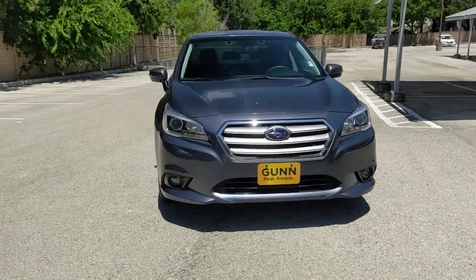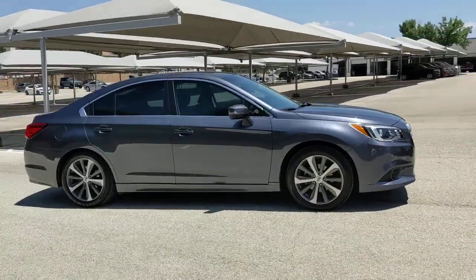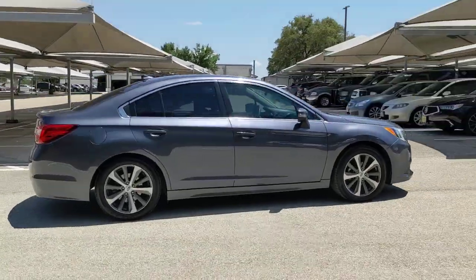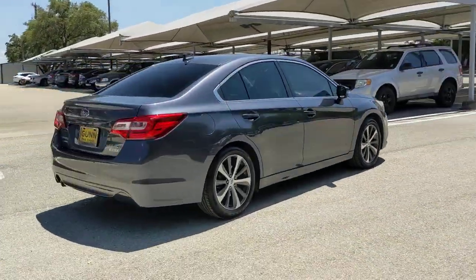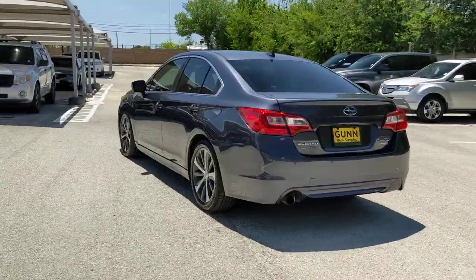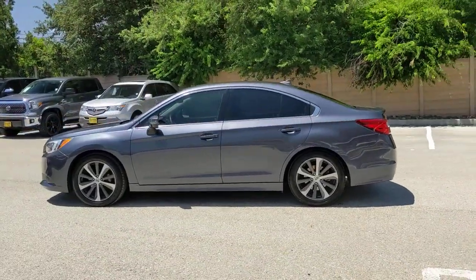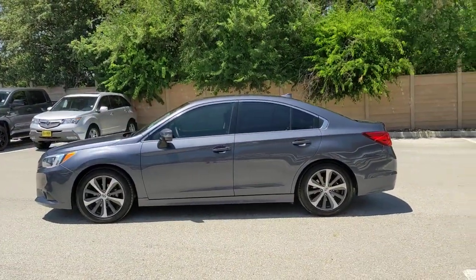Hop into the 2017 Subaru Legacy. With less than 45,000 miles on the odometer, this vehicle provides excellent value. This good-looking Legacy is spacious, comfortable, and engineered to keep you safe. You'll be delighted by its quiet upscale cabin and suite of tech-savvy passenger comfort features.